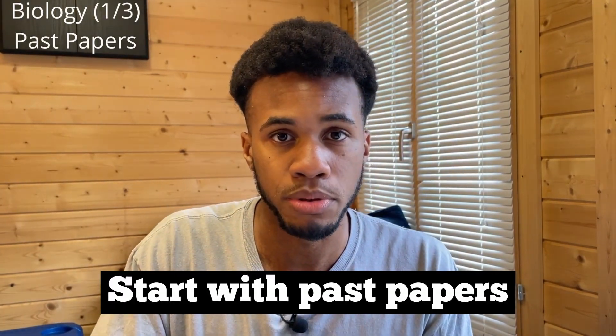For biology, I encourage you to attempt the first set of past papers available. I want you to sit those papers — just the first set — and answer them to the best of your ability. If you've done zero practice and barely know anything about biology, for example you don't know any of the topics or even their names, that's fine.